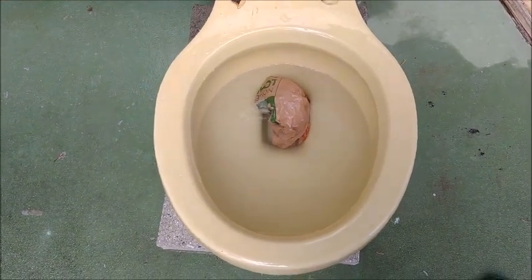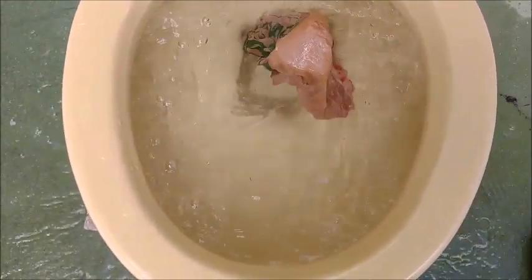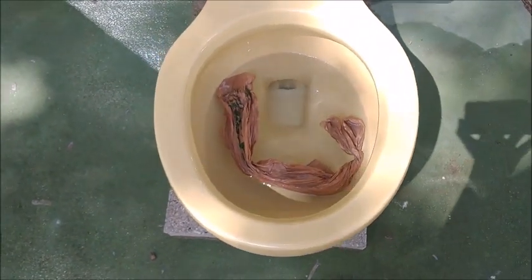This looks like it's clogged, but we'll give it another flush to see if it does anything. I'm not surprised. Alright, so I sealed off the air intake. Let's see how it does.